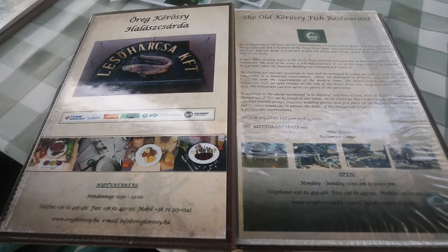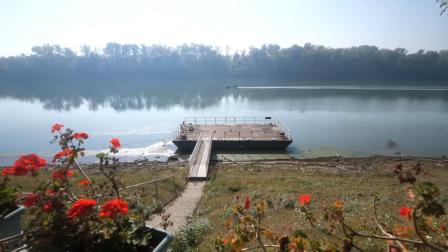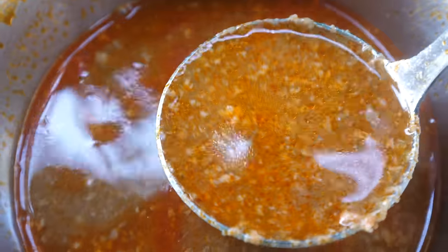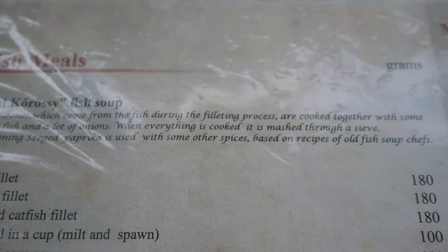When it comes to food around the world and there are two or three variations, the best way to get a feel for both of them and to compare and contrast is to eat them back to back. Of course we're starting in Szeged. There's an English explanation of the version they make — the fisherman's soup where they boil the fish and lots of onions, and then mash it through a sieve.